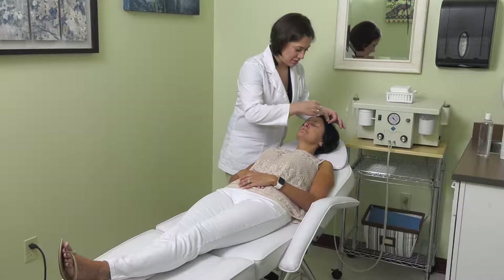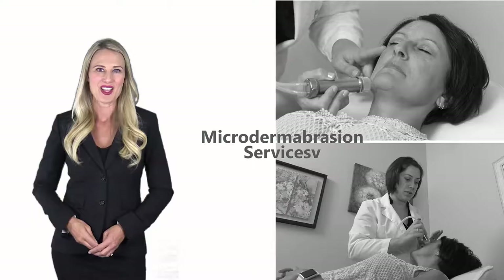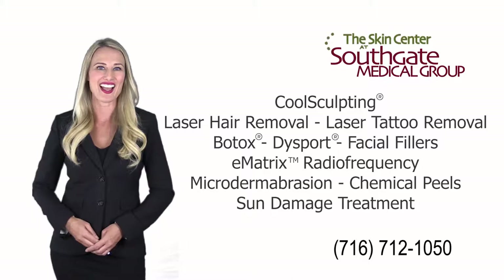After treatment, your clinician will wipe excess crystals off your skin, then a lotion and/or sunscreen will be applied to your skin. You'll then be able to go about your normal routine immediately after you leave the Skin Center. If you haven't already scheduled your microdermabrasion, call us at 716-712-1050 to set up an appointment.